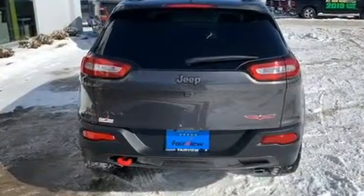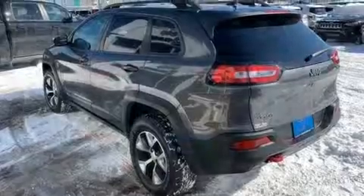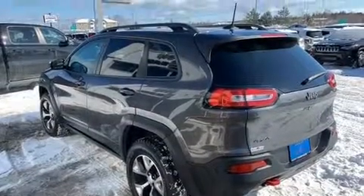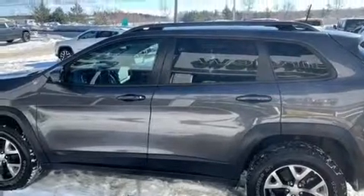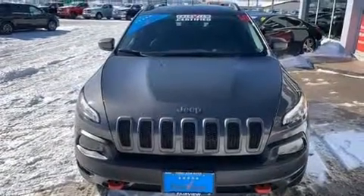Jeep prioritized fit and finish as evidenced by front and rear reading lights, a trip computer, skid plates, a roof rack, and much more. With high-intensity discharge headlights illuminating your path, you'll always appreciate maximum visibility.